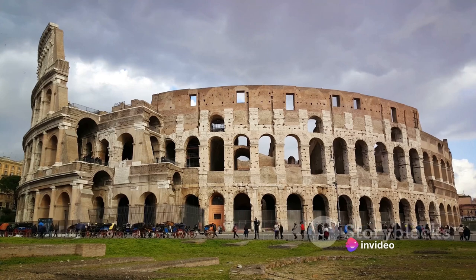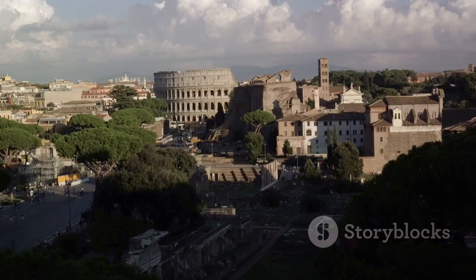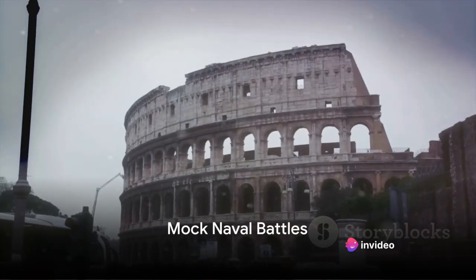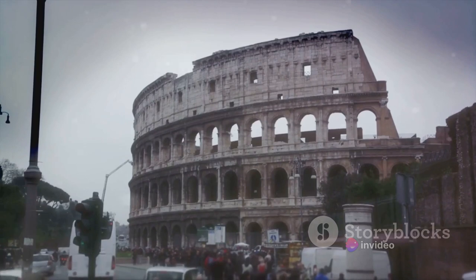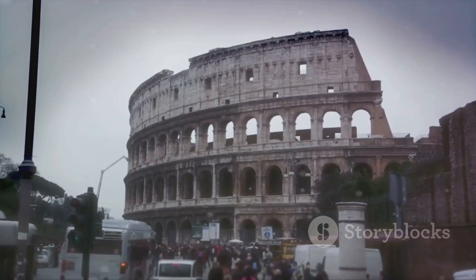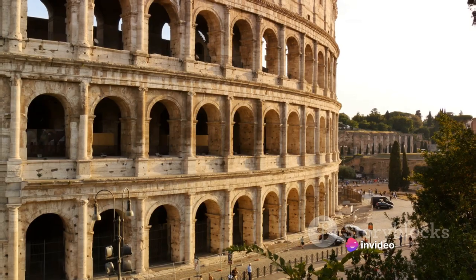The games weren't limited to gladiatorial battles alone. The Romans, ever the masters of spectacle, also staged elaborate mock naval battles. The arena was engineered to be flooded with water, transforming it into a makeshift sea where scaled-down warships could maneuver and engage in combat. The Colosseum was more than a stage — it was the beating heart of Rome, pulsating with the thrill of the spectacle.